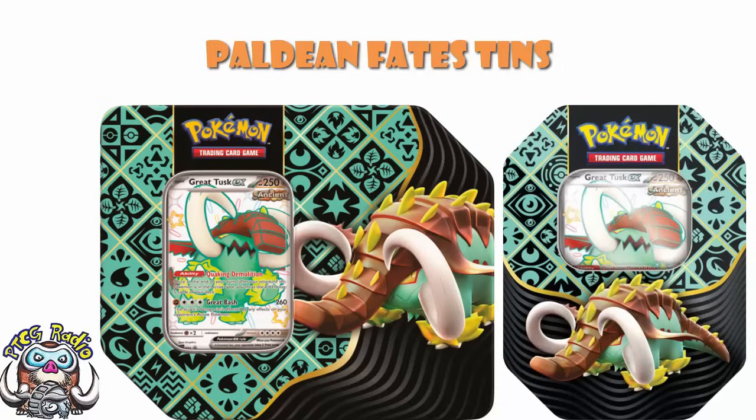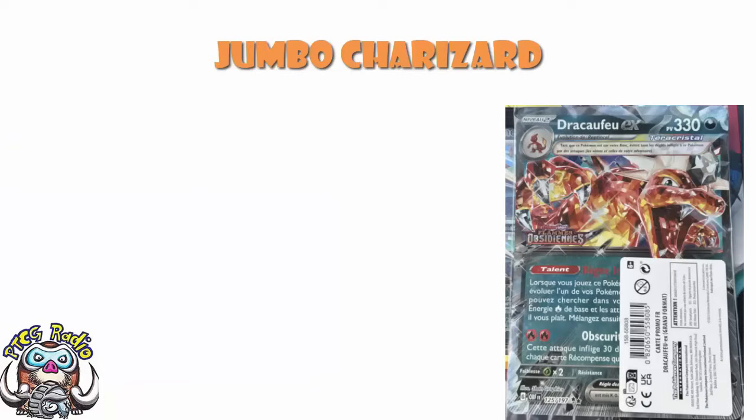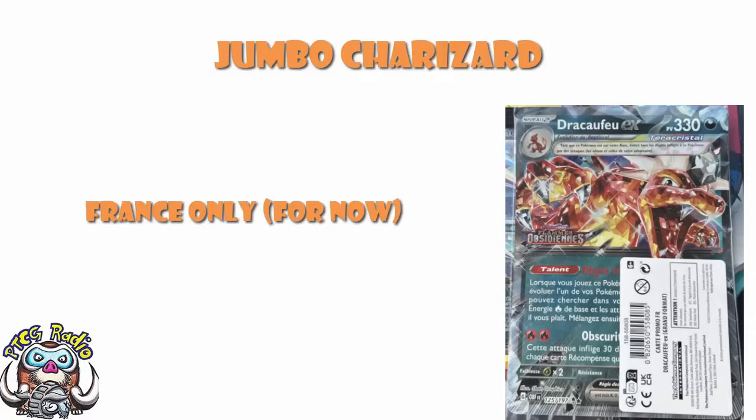The other day I told you I couldn't show you these. Now I can, and I have. So we can move on to another Charizard piece of news — and that is the fact that there is a Jumbo Charizard promo that has been spotted. Now, I do need to tell you, at the moment it's only been spotted in France. Outside of France, I have not seen this anywhere.